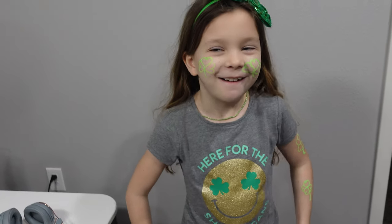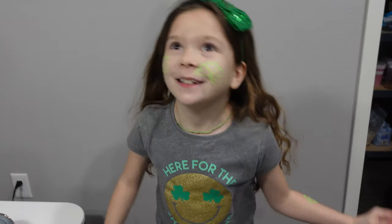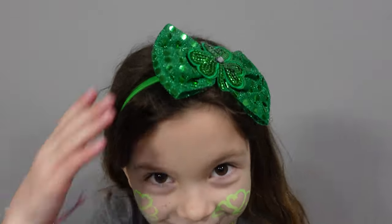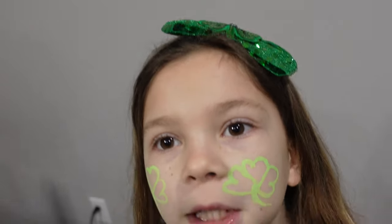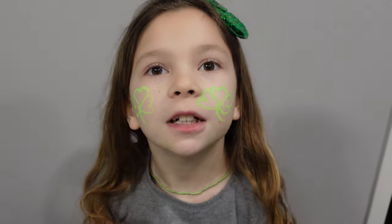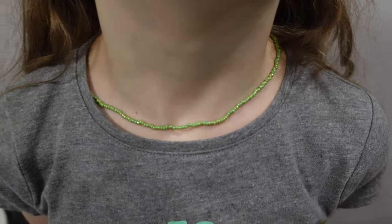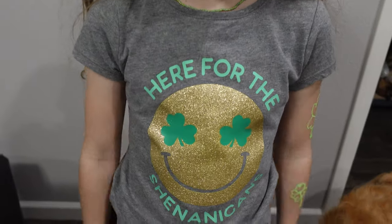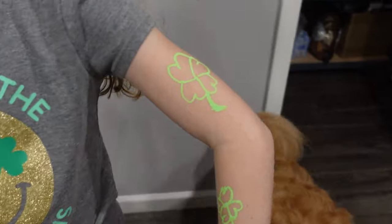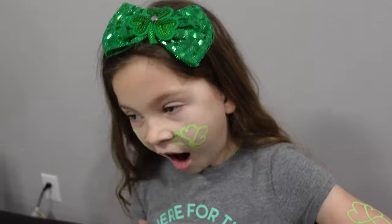All right, everybody. Top of the morning to ya. Happy St. Patrick's Day. Look at this girl. I'm going to show you top to bottom. She's got her St. Patrick's Day hair bow. I should put my hair chalk — it's a green hair chalk. Let me show this first. She's got a green beaded necklace. Look, she did chalk art on her face. Here for the shenanigans shirt. Some cool tattoos. She did all this by herself, by the way.